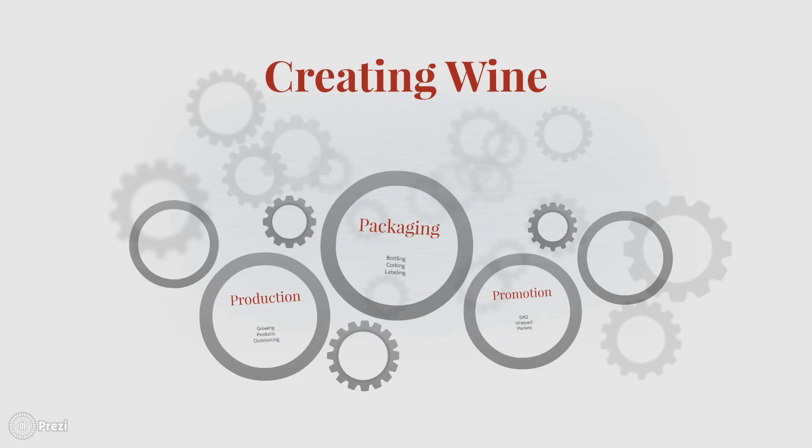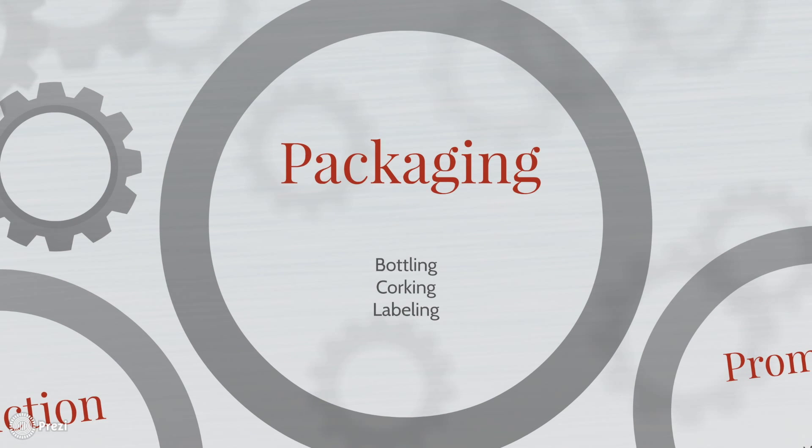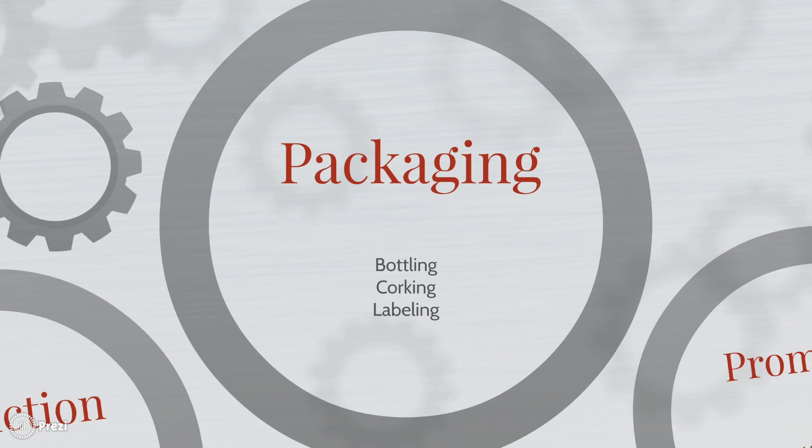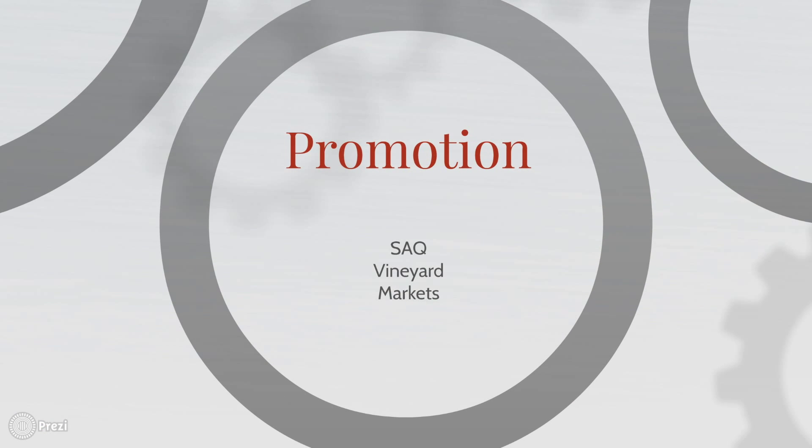The process of creating wine can be broken down into three P's: product, packaging, and promotion. For production there is the growing of the vines, the creation of the seven products, and the outsourcing of growing apples. Packaging involves the bottling process, corking of the bottles, and labeling for final sale. The final P, promotion, is broken down into three sales points: the SAQ, vineyard sales, and local markets and events.